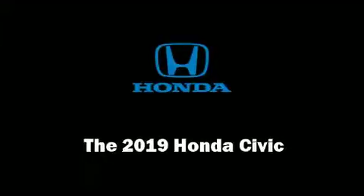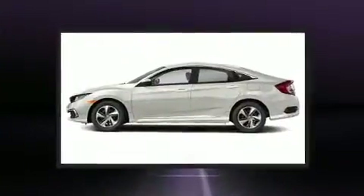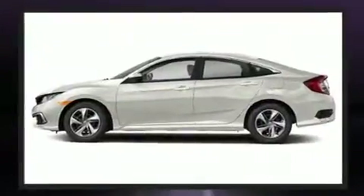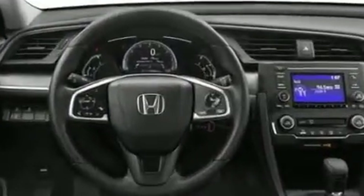Treat yourself to a test drive in the 2019 Honda Civic. This four-door, five-passenger sedan offers the features and options for which you've been searching. Under the hood you'll find a four-cylinder engine with more than 150 horsepower.